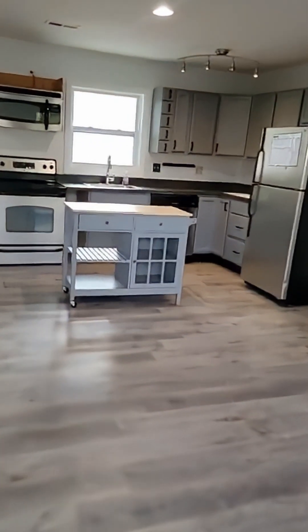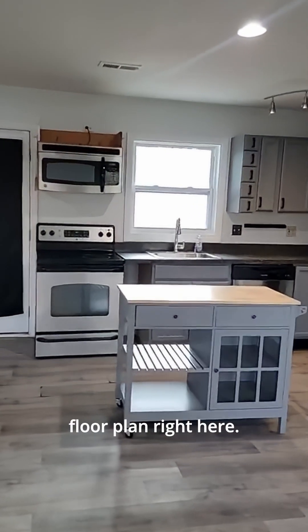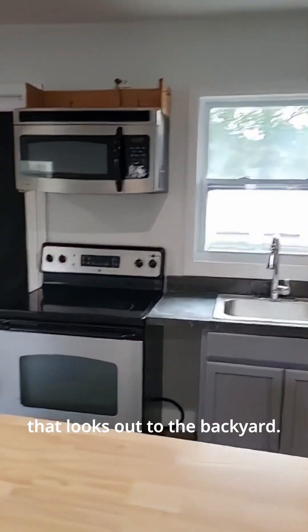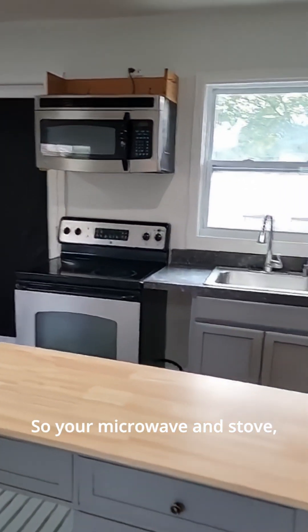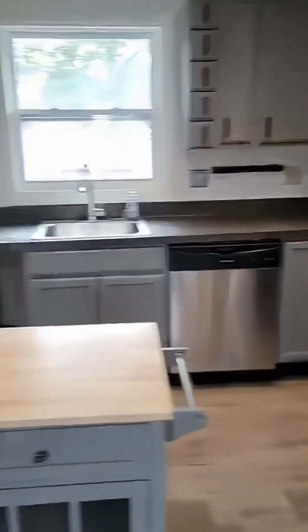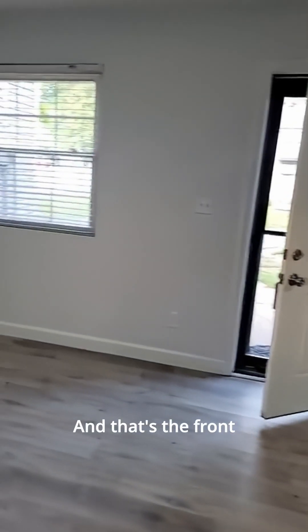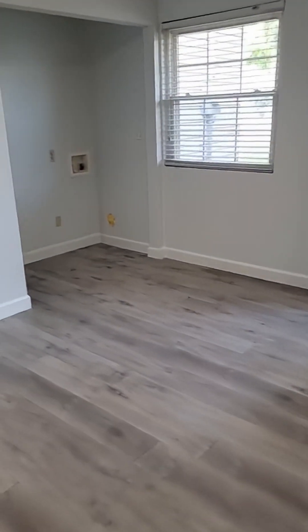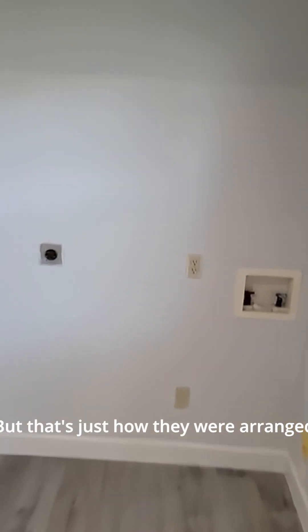The house is currently vacant and we have a nice open floor plan. This is our kitchen area — the sink sits right under the window that looks out to the backyard. It comes with stainless steel appliances: microwave, stove, dishwasher, and fridge. Here's our living room space with several can lights, and that's the front door I just walked in. Our dining room space would be right in this area.